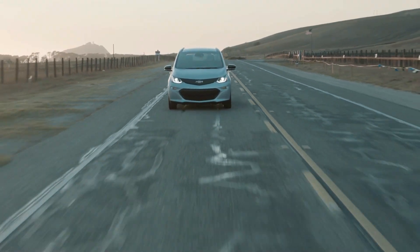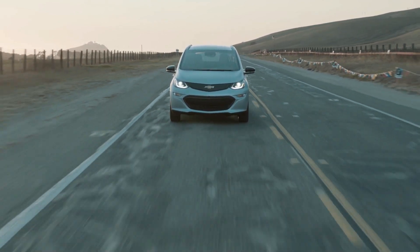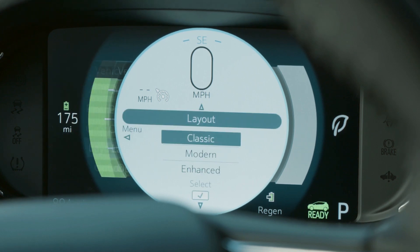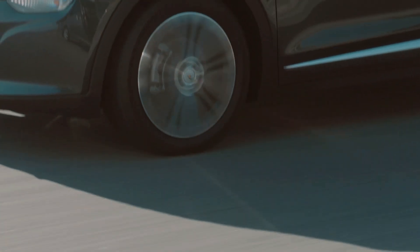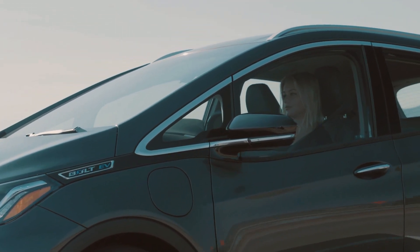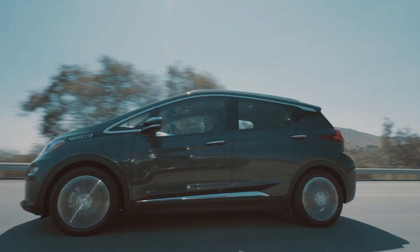The Bolt EV features a new regenerative braking system that has the ability to provide one-pedal driving. When operating in low mode, or by holding the Regen On-Demand paddle located on the back of the steering wheel, the driver can bring the vehicle to a complete stop under most circumstances by simply lifting their foot off the accelerator.